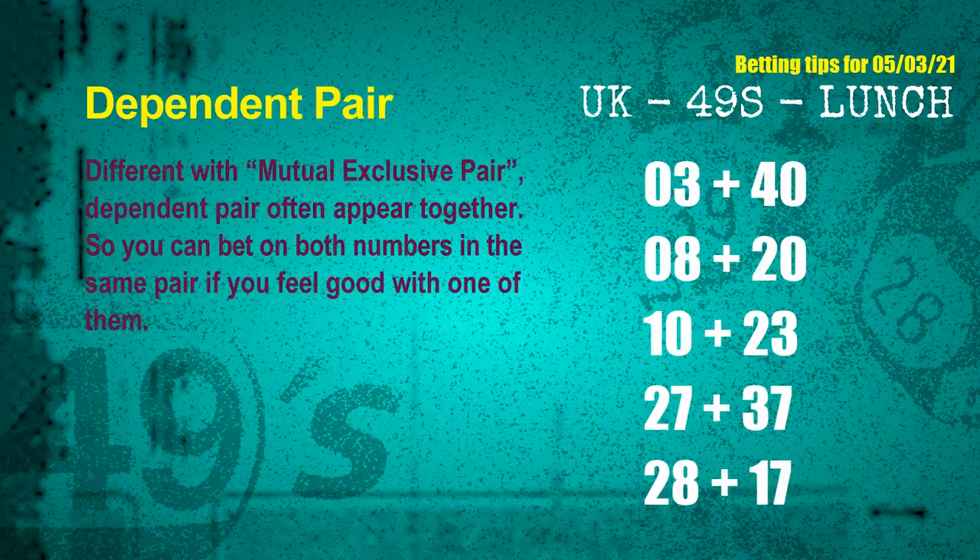Some numbers are mutual exclusive, and some are dependent. In the same dependent pair, you can bet on both because they are often drawn in one draw. The dependent pairs for next draw are: first pair 03 and 40, second pair 08 and 20, third pair 10 and 23, fourth pair 27 and 37.